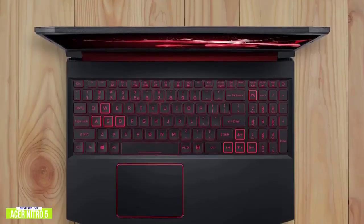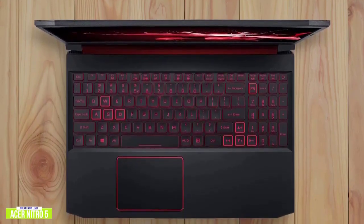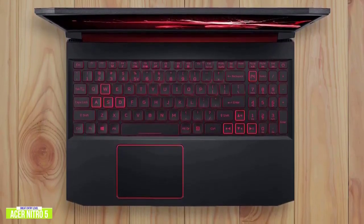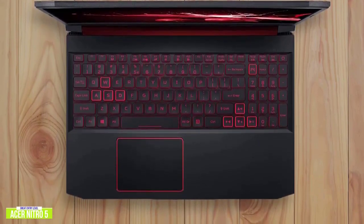You'll find the 15.6-inch 1920x1080 screen is surprisingly good and you won't see inverted colors even when you look at the matte display from extreme angles. It is a little on the dim side, but for a gaming laptop that's sub $700, that's definitely not a deal breaker.